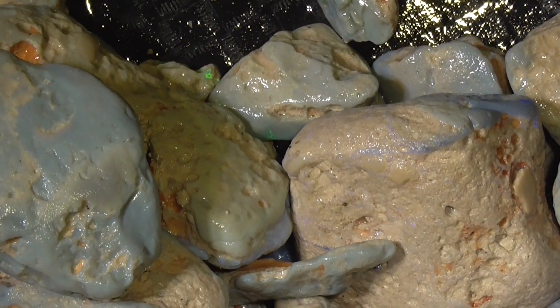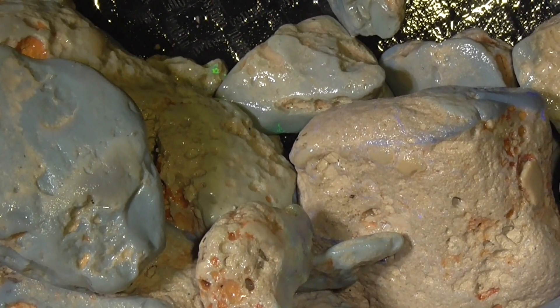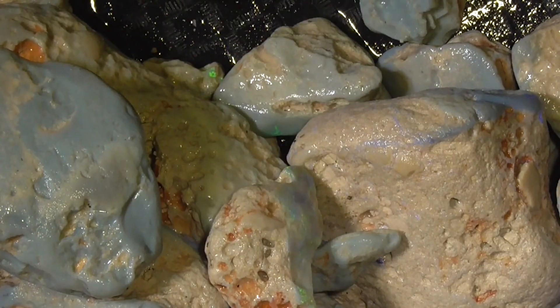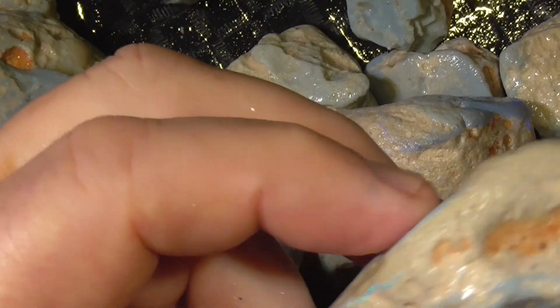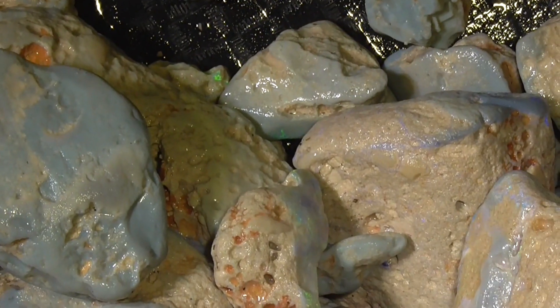It's 3.8 kilos approximately in the total weight of this, the way it is. I'd like to sell it as one deal rather than break it up — somebody going to a lapidary show or something like that.